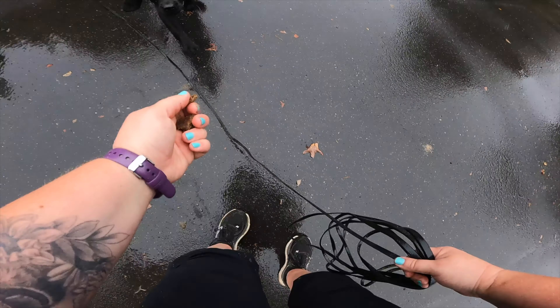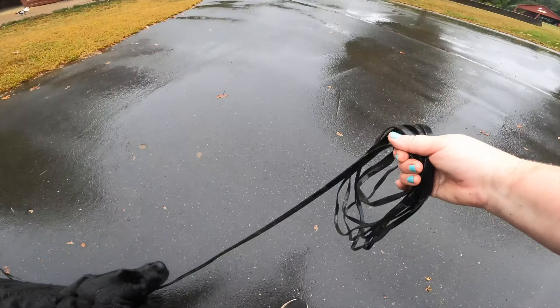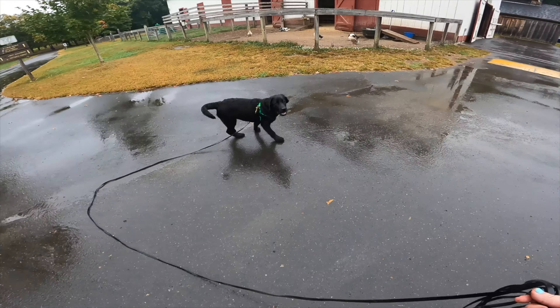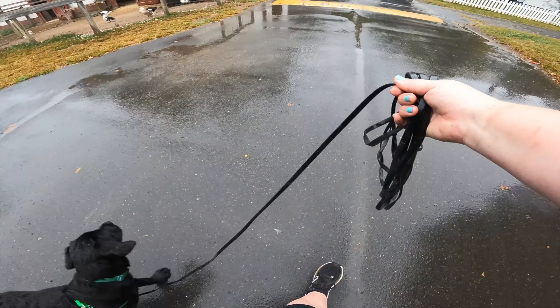Yes! Good girl! Awesome! Good job! Let's go! That was so fabulous! What a fabulous animal! Yes! Good job! Let's go!